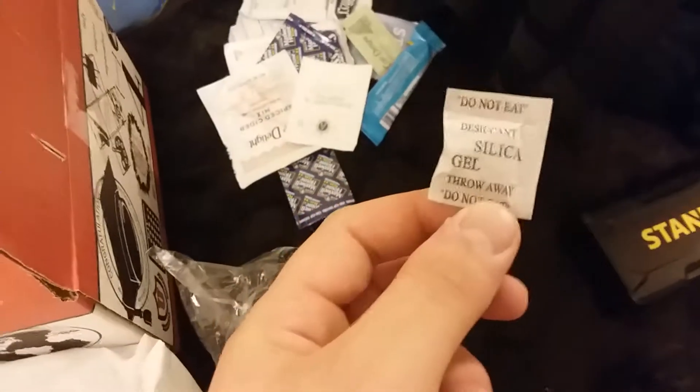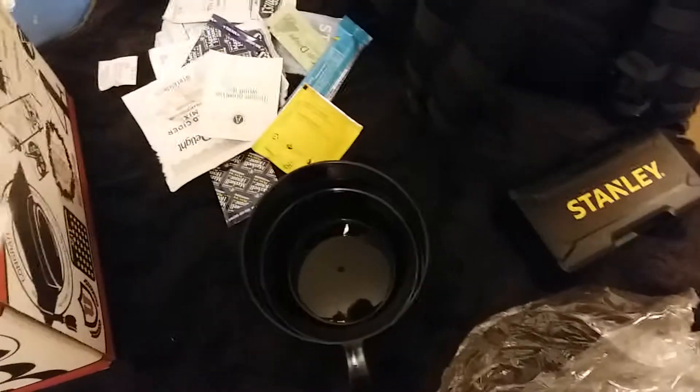There's also some sweetener for that instant coffee, some spiced cider — that sounds interesting — some more tea, and obviously the best thing inside here: silica gels. Don't eat them. So yeah, it's just a plastic black cup. And some more tea.